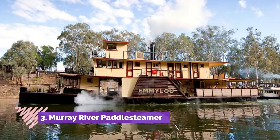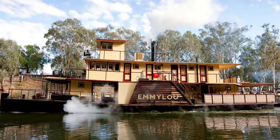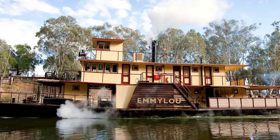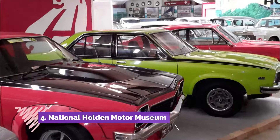Number three: Murray River Paddle Steamers. The basic package is a one-hour trip on the PS Canberra, which was built at Goolwa at the mouth of the Murray in 1912, and was originally part of a fishing fleet before joining the tourist fleet in 1944. All kids will get the chance to steer the boat, and you can see the engineer stoking the steam engine with red gum wood.